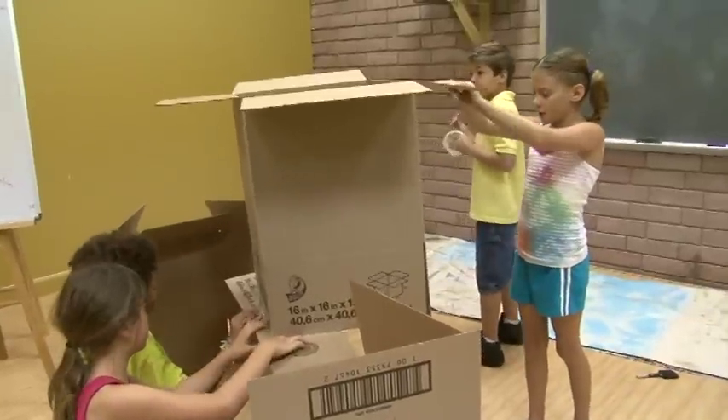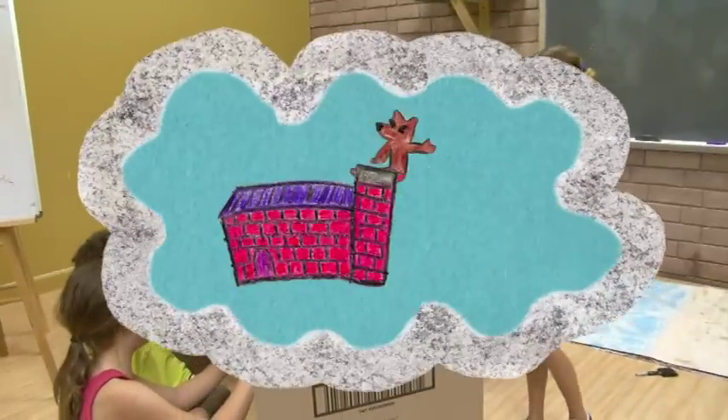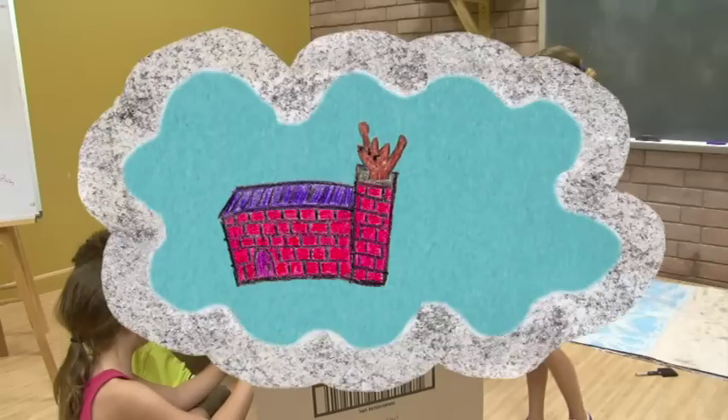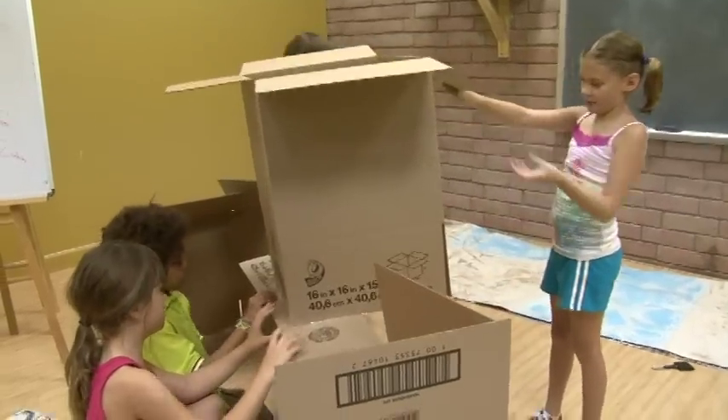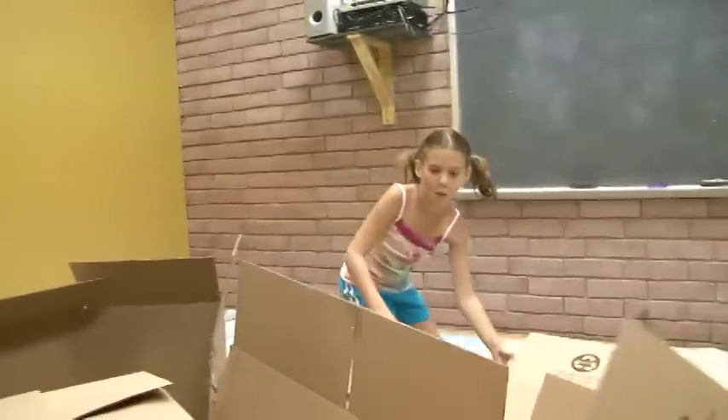The wolf can't blow the brick house down in the story, so we climbed in the chimney. We needed to build a chimney that could fit a kid in a wolf costume. But the chimney just has too much weight and it just flops right over. When we put the chimney on, the chimney was too much on one side. Oh!